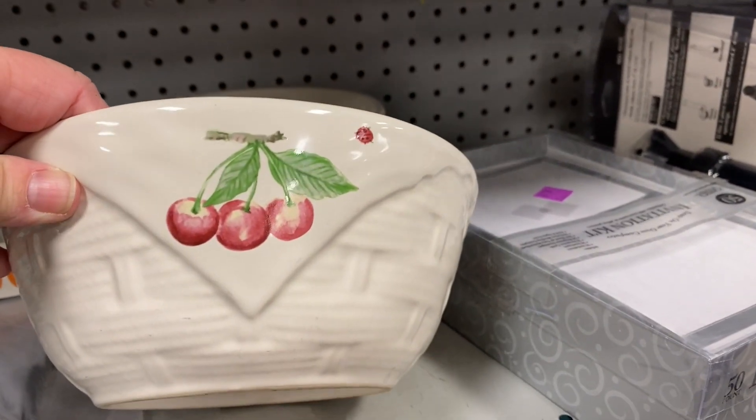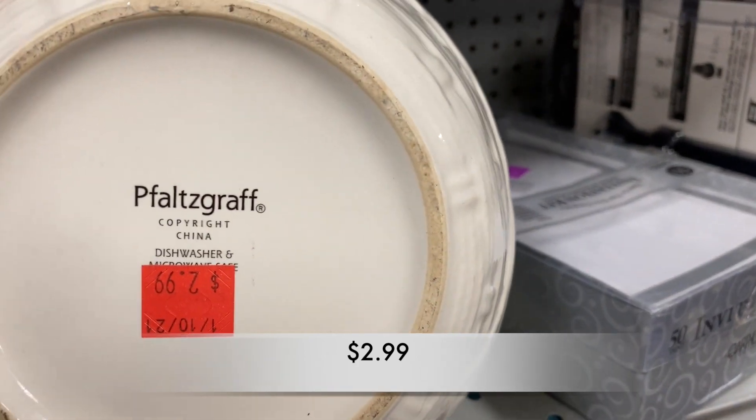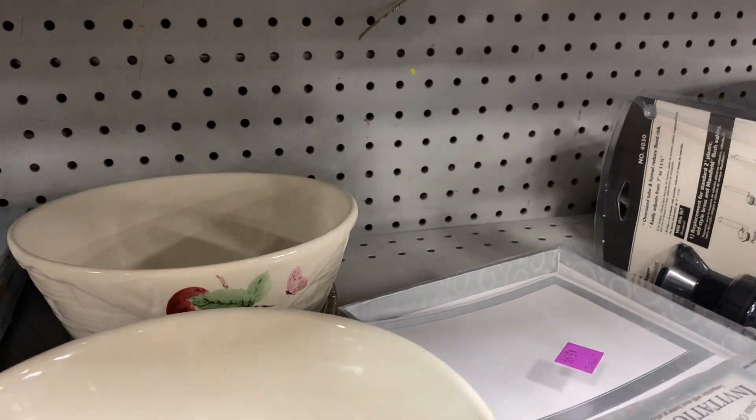I loved these bowls — I loved the basket weave and I loved the images on the front. They were made by FautsGraph. There were no chips on these bowls. They looked fantastic.